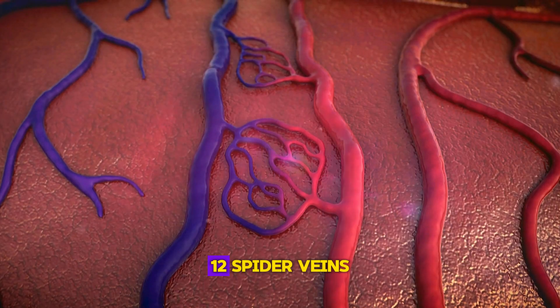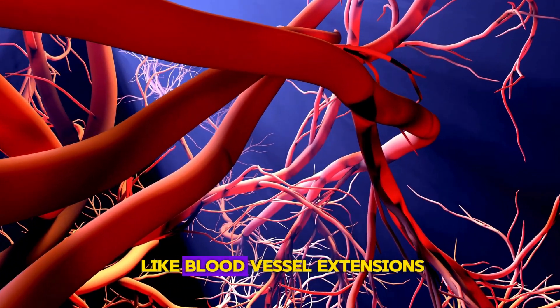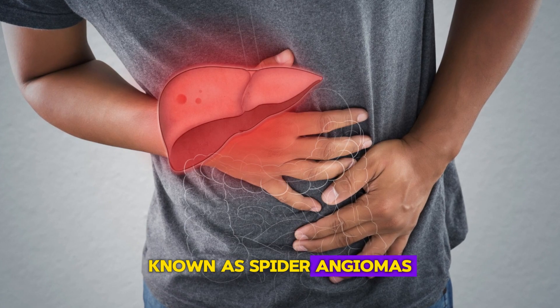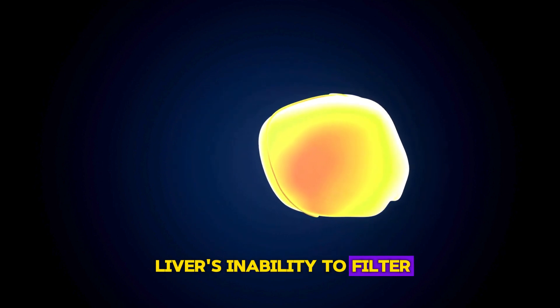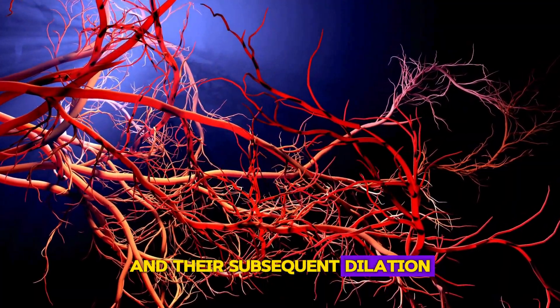Sign 12: Spider Veins. The presence of tiny red dots with spider-like blood vessel extensions visible on the skin, known as spider angiomas, can indicate liver issues. These result from the liver's inability to filter excess estrogen, leading to weakened blood vessels and their subsequent dilation.